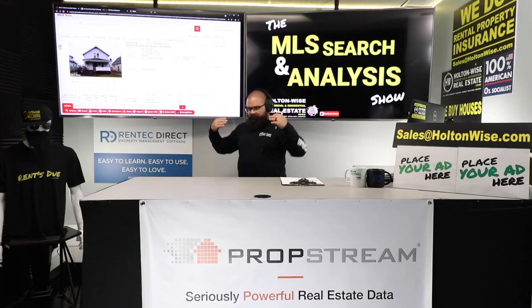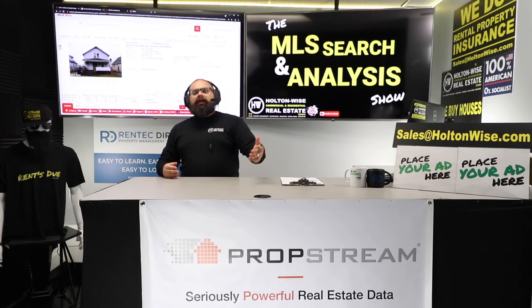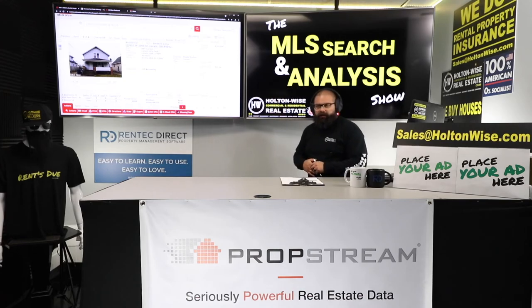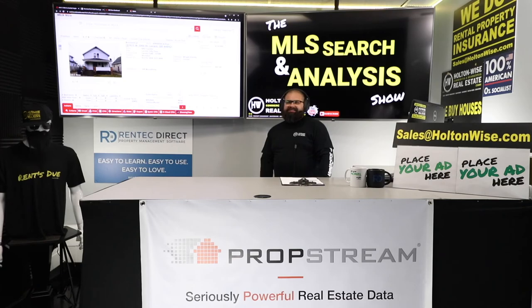That's really what I want to do with this show — the mission of Holton-Wise TV is to bring this stuff to light, because nobody likes to talk about it. It's almost like the dirty laundry of the real estate world. No idea how much the rehab is going to cost, pretty much no scenario where I can get answers out of the seller, and highly doubt they'd even respond to an offer. There's just no deal here.